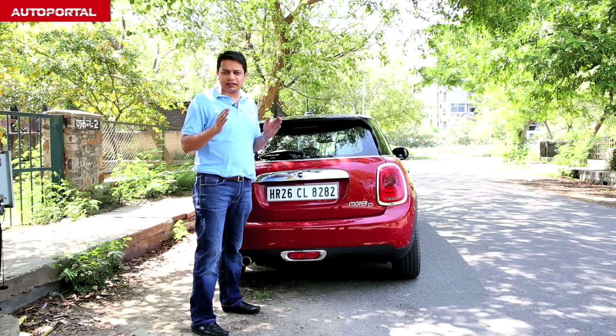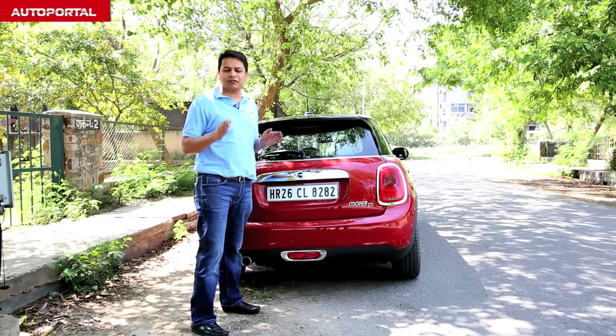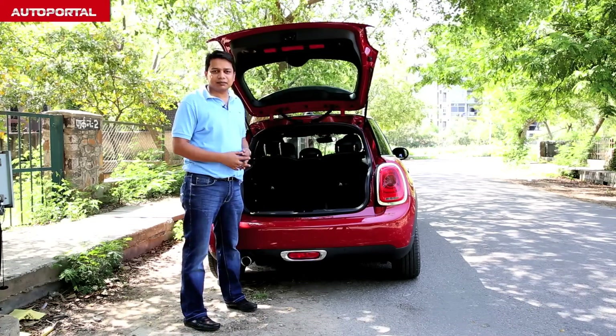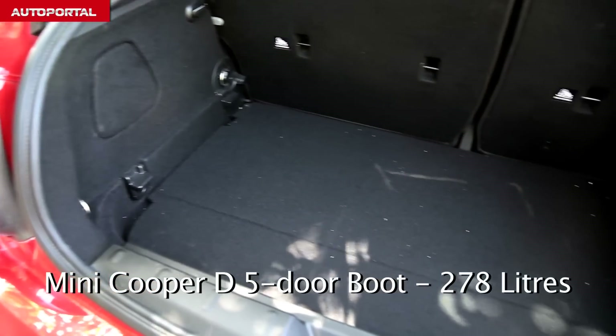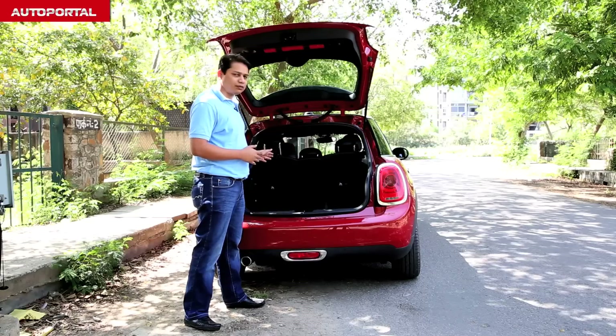Because it is 160mm longer than the usual 3-door version, it's supposed to have more space inside, and we'll check that out by starting with the boot first. In terms of luggage capacity, the MINI 5-door can take in 278 litres, which is roughly about 67 litres more than the 3-door version, and as you can see it's a pretty spacious boot.